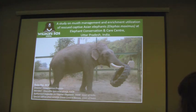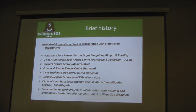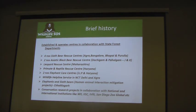Good afternoon everybody. My study is mainly management and enrichment utilization and also musth management in captive elephants. This was the first time in India we were trying a free-chain method, a free ranging method for musth elephants. I am Bajuraj, Director of Conservation Project for Wildlife SOS. I am also an IUCN member for the Crocodile Specialist Group. Before going to my presentation, I would like to give a brief introduction about my organization.